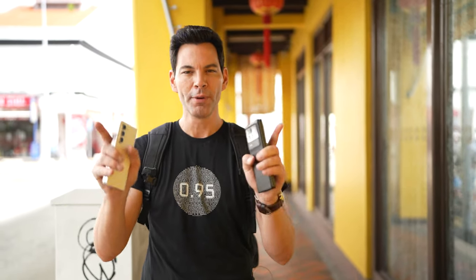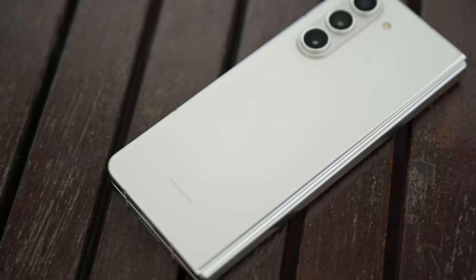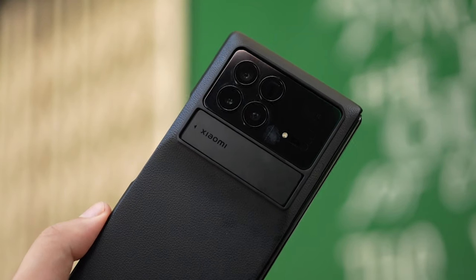This battle royale was bound to happen. Two of the best foldable phones of 2023 thus far are in my hands. First, the Samsung Galaxy Fold 5 — reviewed a few weeks back, one of the better foldables on the market. However, we recently got the all-new Xiaomi Mix Fold 3, with its Leica camera setup, Snapdragon 8 Gen 2, and four cameras on the back. Let's take these through their paces and see who is the foldable champion of 2023.